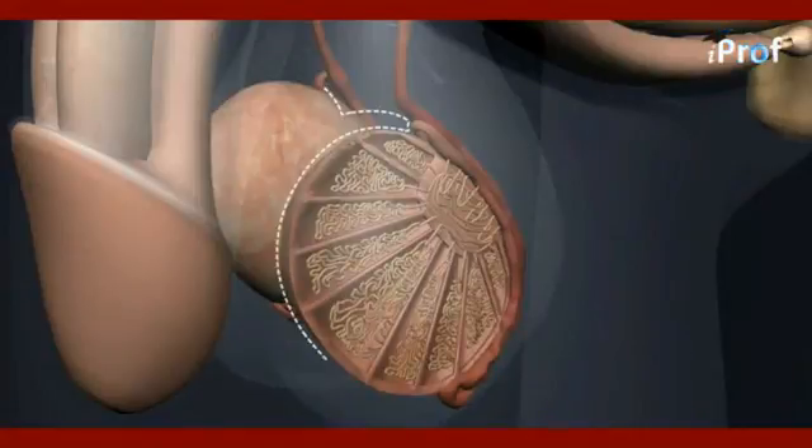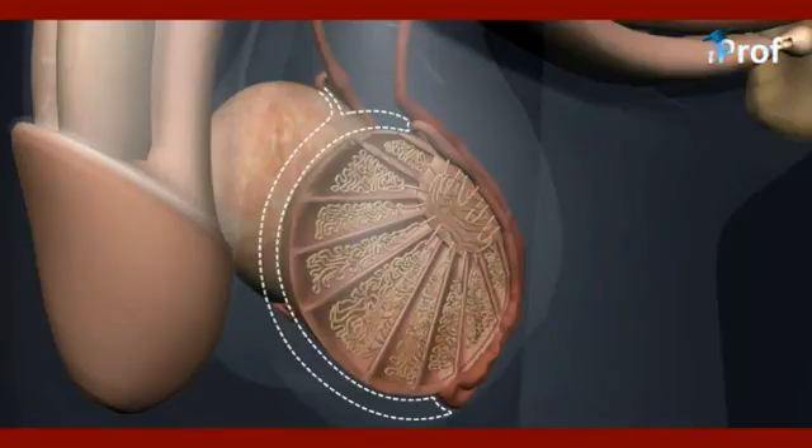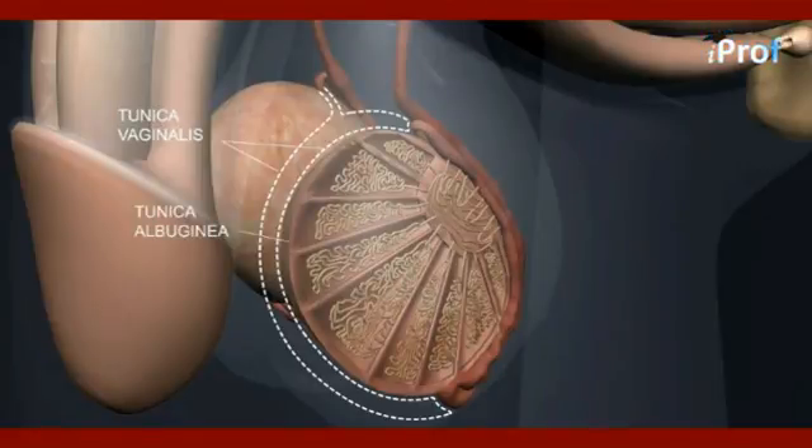This is a longitudinal section (LS) of the testes. The outermost layer is known as the tunica vaginalis, and the true membrane of the testes is called the tunica albuginea. It is made up of white fibrous connective tissue and is internally lined by the tunica vasculosa, which supplies blood inside the testes.